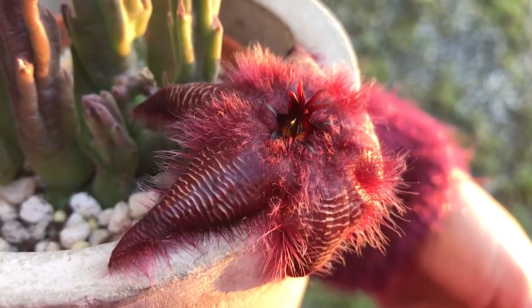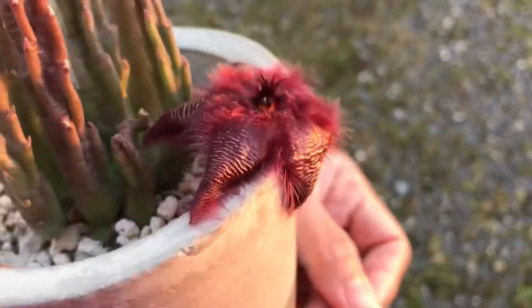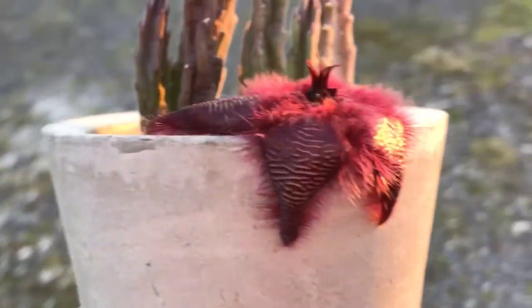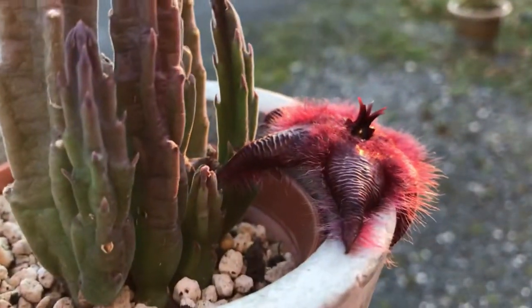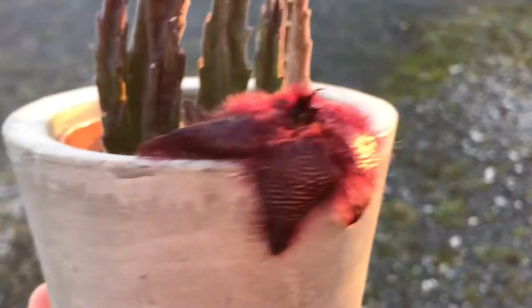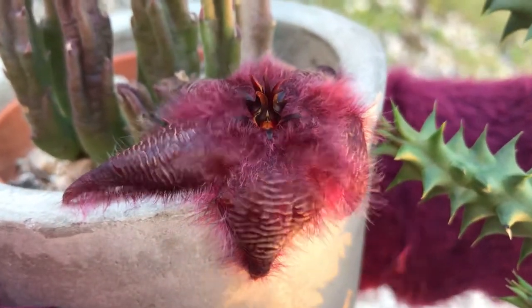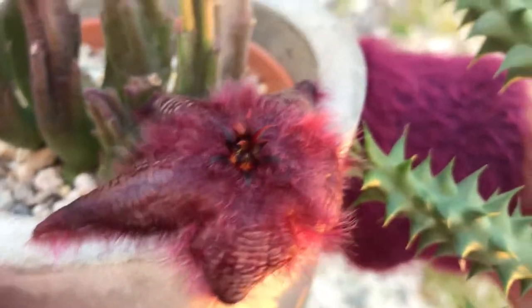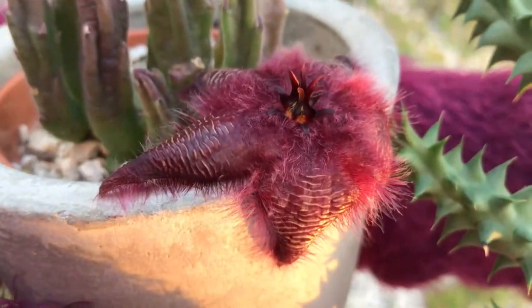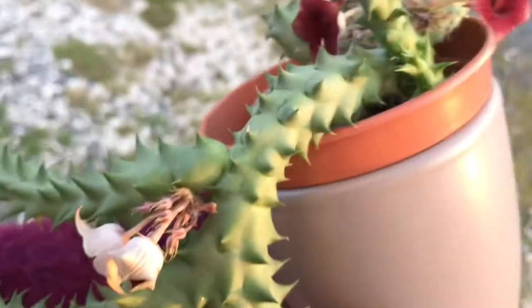Maybe that's why it doesn't have any fly eggs — because it doesn't smell as strongly. Okay, thank you guys for watching!